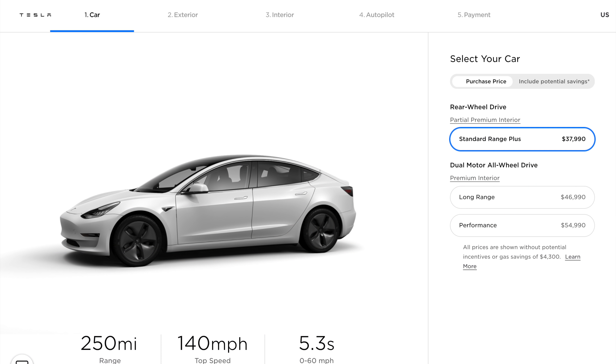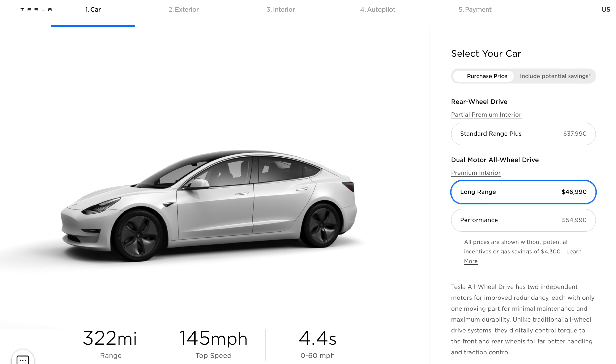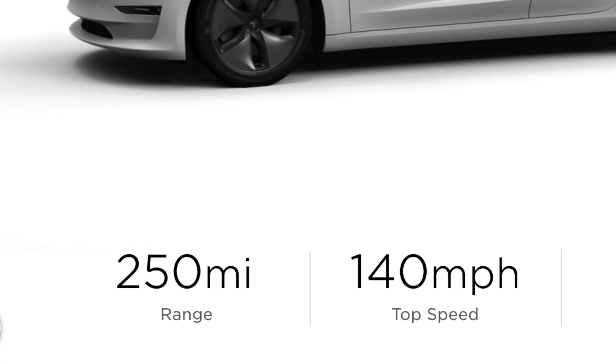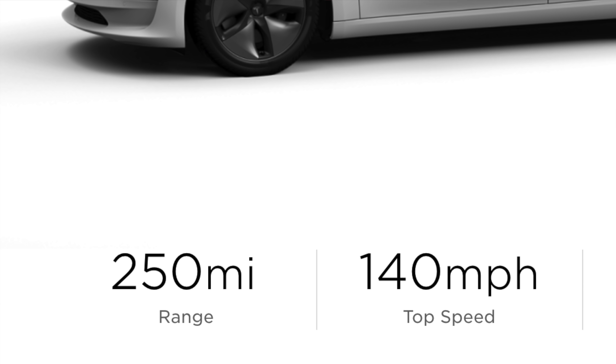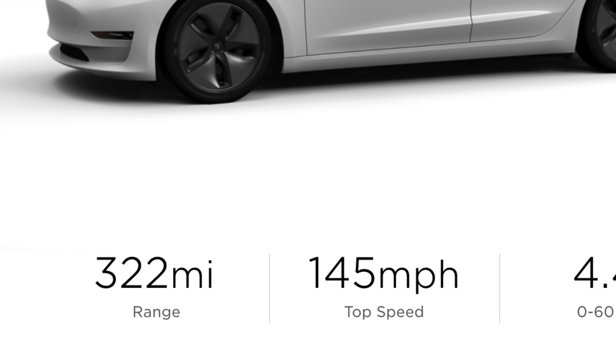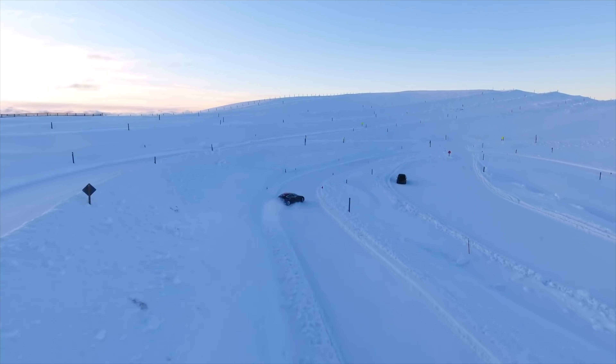The current Model 3 lineup is the Standard Range Plus at $37,990, and the Long Range All Wheel Drive at $46,990, and then the Performance Model after that. The Standard Range Plus gets an EPA estimated range of 250 miles, which is going to be a little bit lower than that in the real world, and especially if you live in a colder climate, it's going to be even lower than that. The Long Range All Wheel Drive gets an EPA range of 322 miles — the real world is going to be a little less, and colder climates even less than that. So if range is your focus and priority, here is why I do not think you should buy a Model 3 right now.